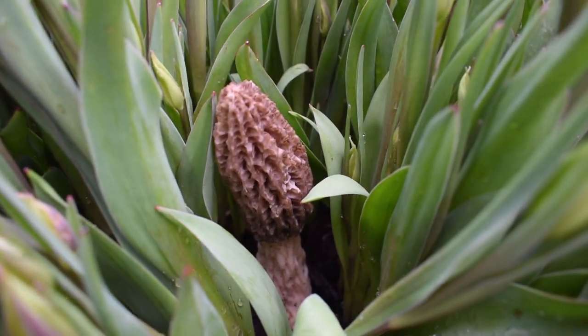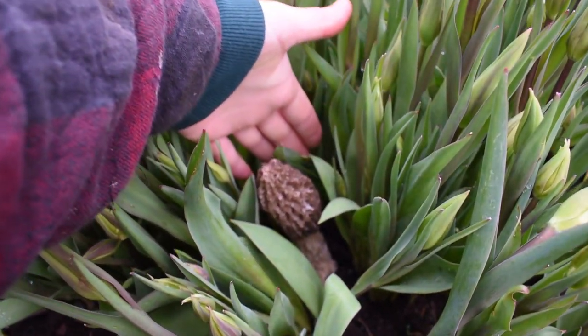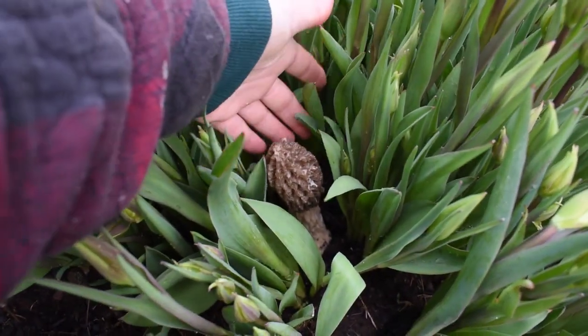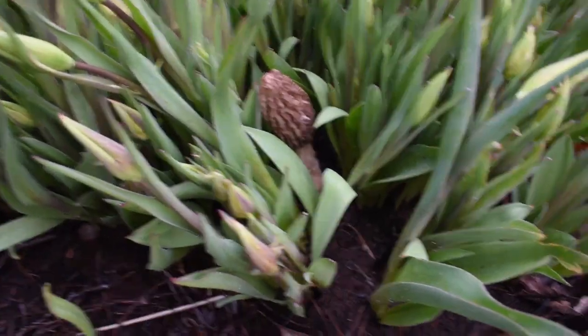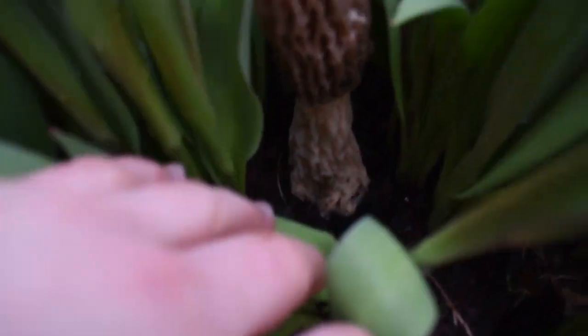What the heck is that? This is my hand, you guys. Look how big that is. Here, a quarter for reference. Look at the stem on that.